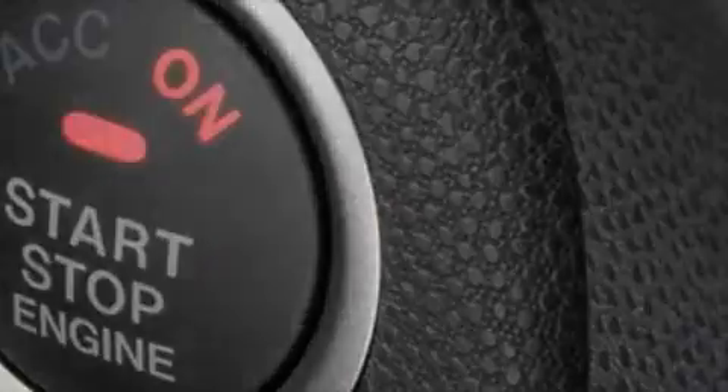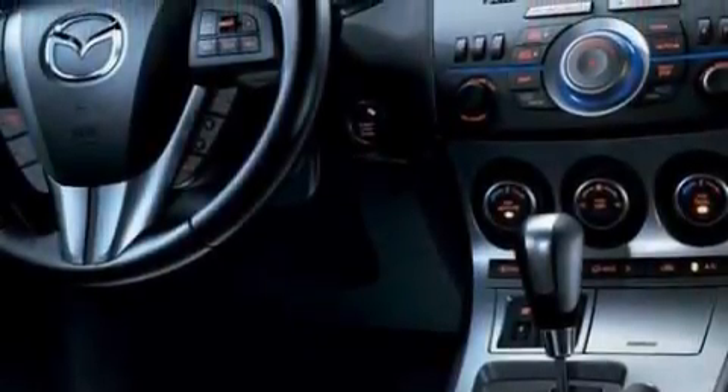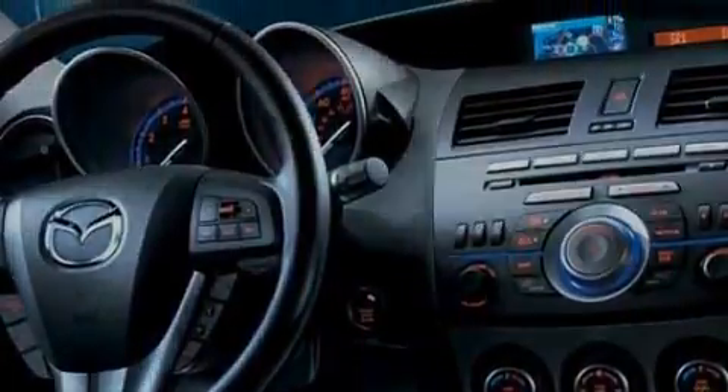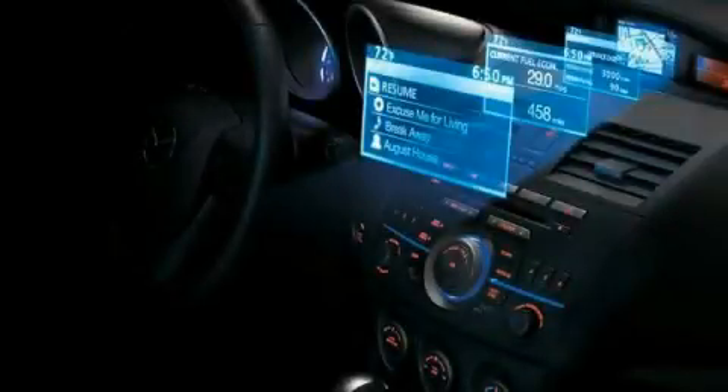Its top features include heater vents for rear seat passengers, cruise control, stereo controls on the steering wheel, satellite radio, a low tire pressure indicator, traction control and stability control systems, and it's easy to see why this vehicle is an excellent choice.